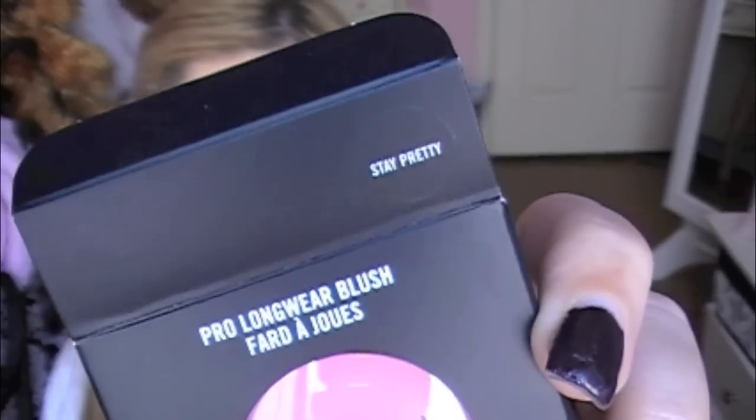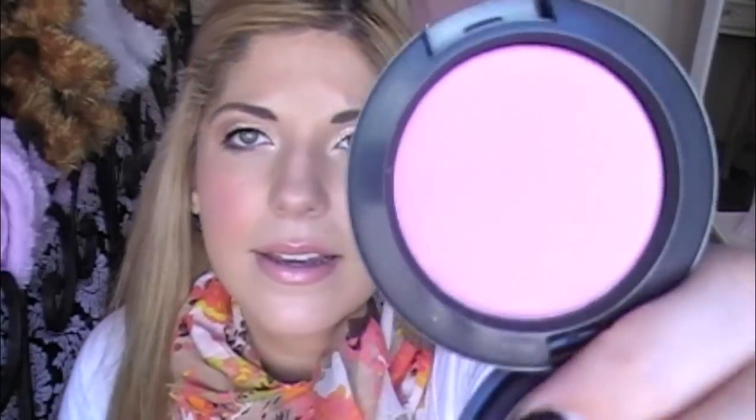On my cheeks today as my blush I have this Pro Longwear blush from the Office Hours collection that just recently came out — it's in Stay Pretty. This was actually hard for me to find as well; I had to go to the other location that had the lipstick and they luckily had this. It's just a really gorgeous soft pink and I have that on my cheeks today. These are supposed to last six to eight hours — it's been on for about four hours and it's looking the exact same as when I put it on this morning. Really love these as well. And that's it for the haul favorites.